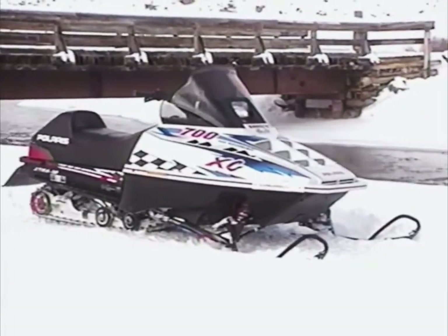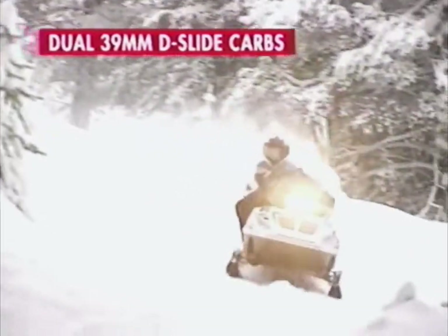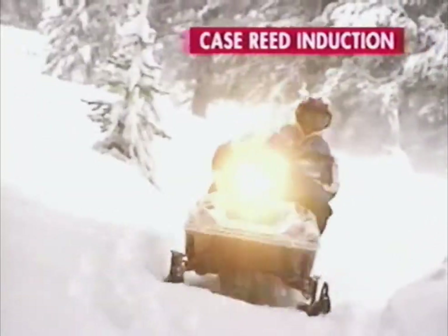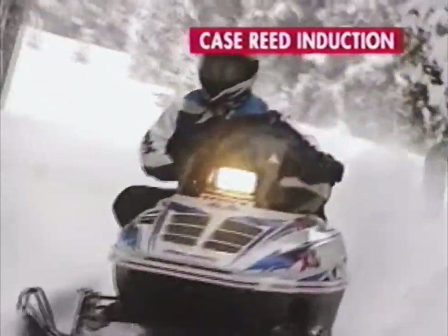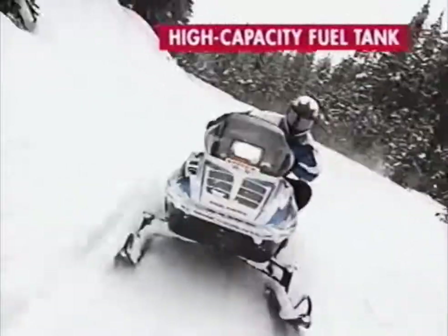They have really done a good job with this vehicle.